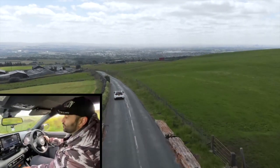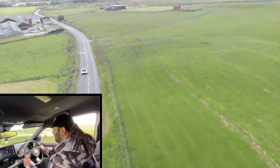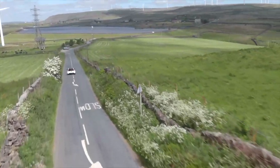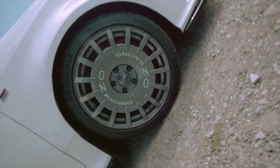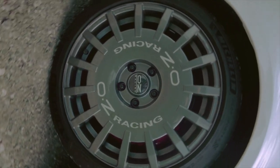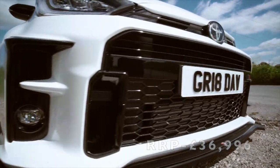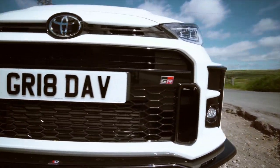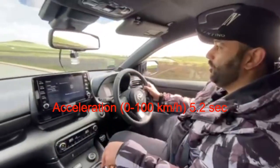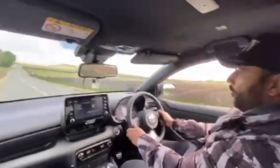This is on track mode now. Why not? Roll it. Second gear pull. Third gear.